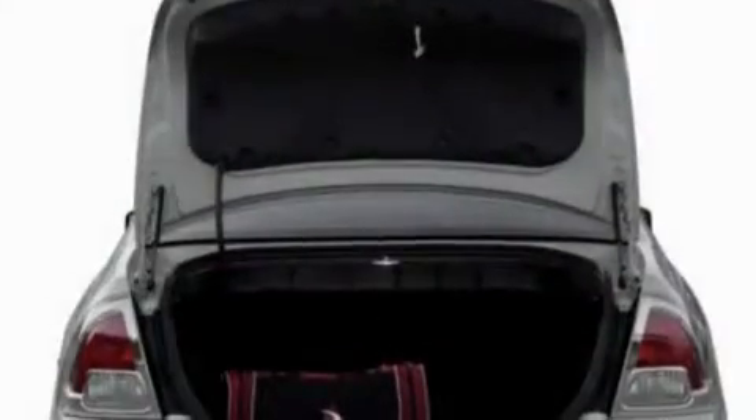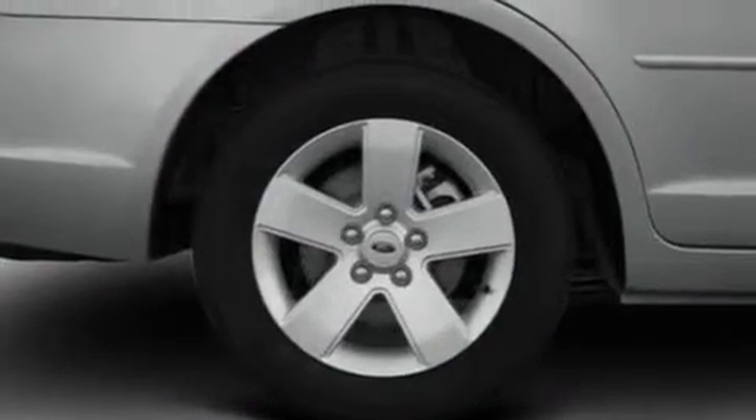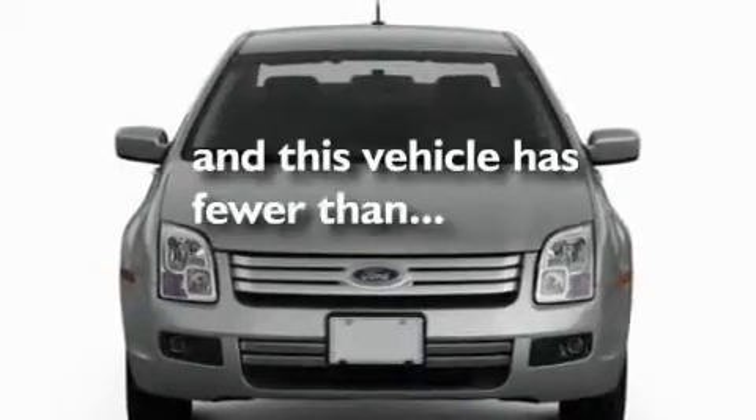Its top features include air conditioning, a six-speaker audio system, a multi-link rear suspension, a four-wheel independent suspension, side curtain airbags, and this vehicle has less than 50,000 miles.